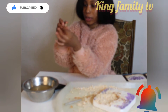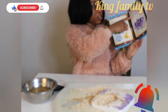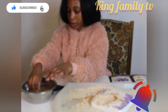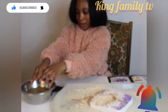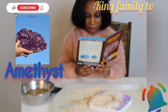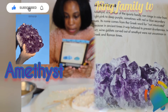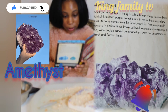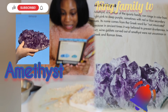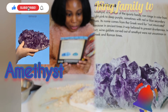I feel like this stone is called Amethyst. It's very pretty. So let's read about it. Amethyst, a member of the Quartz family, can range in color from pink to deep purple, with some having red or blue secondary hues.